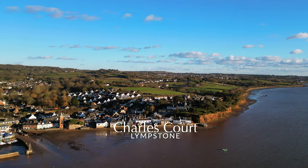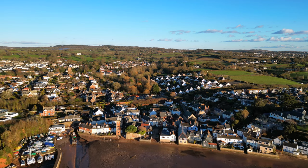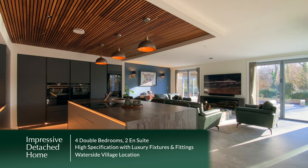Set within the popular waterside village of Limston is this wonderful four bedroom detached family home with high specification and luxury fixtures and fittings.